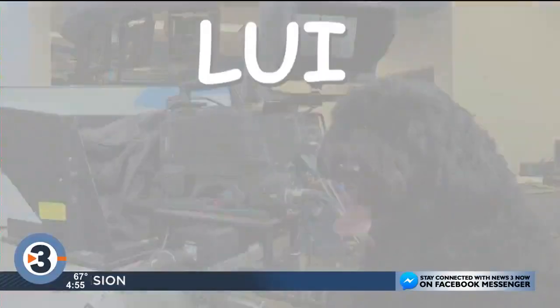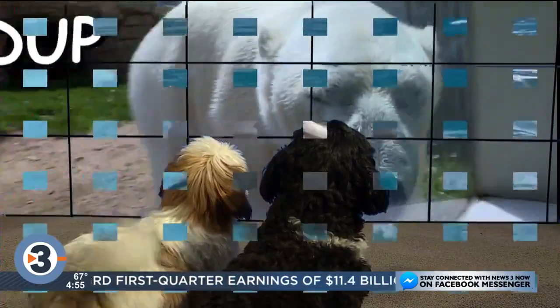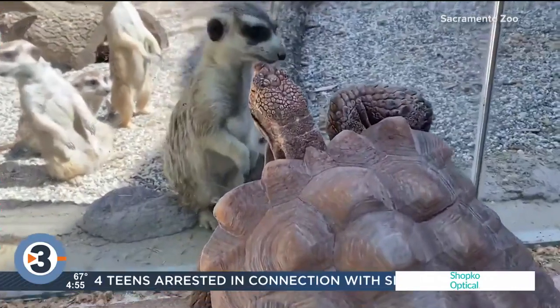Our canine correspondents, Louie and Oliver, have everything from sand cats to a noisy neighbor. Here's this week's edition of the Newshounds, with their World News Roundup. This week on the Newshounds: some artistic dolphins, cats in the sand, and a grumpy old neighbor.